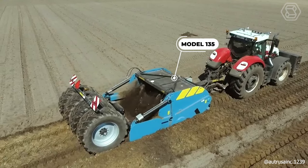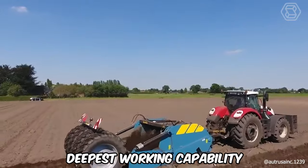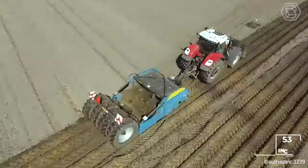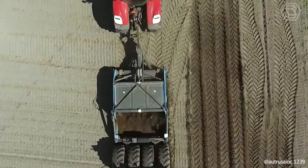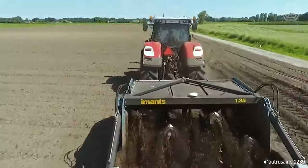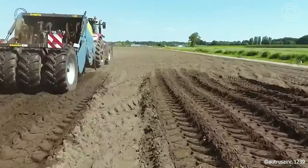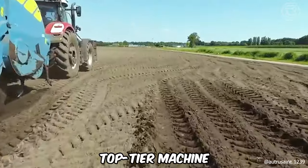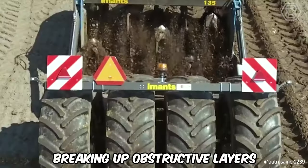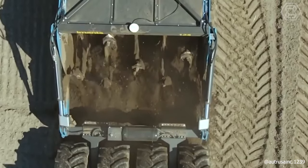The Model 135 stands as the company's shovel machine with the deepest working capability, reaching a depth of 135 cm. Like all earth-moving machines, it can sometimes exceed this depth. The model shown is a trailed version, coming standard with an oil cooler and air brakes. This top-tier machine is perfectly suited for agricultural projects, garden creation, breaking up obstructive layers, or mixing different soil layers, also known as shredding.